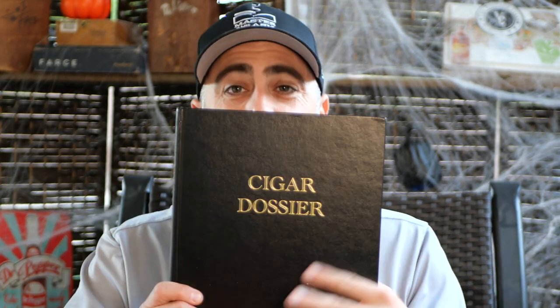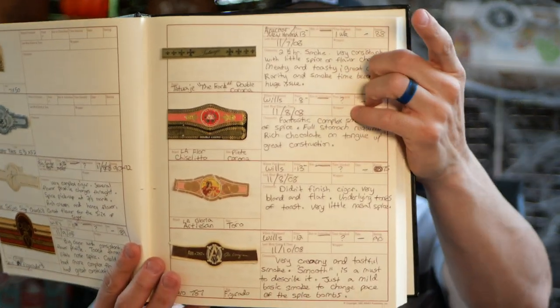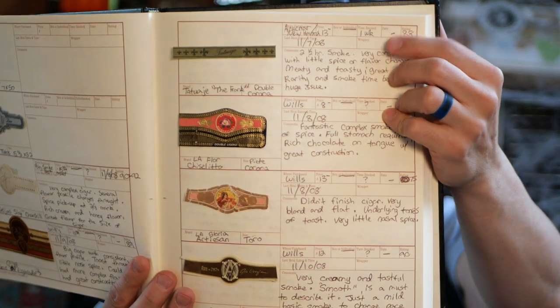The nuttiness is not too apparent at this point. One of the things I brought onto the live stream was my old cigar dossier — the Tatuaje Frank in Double Corona. This says where I purchased it, the price was 13 bucks, it was an individual stick because I couldn't get a box. I also noted the last meal eaten and the date I smoked it: November 7th, 2008.